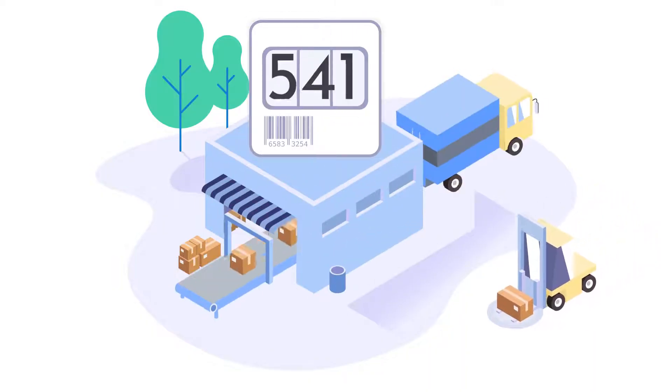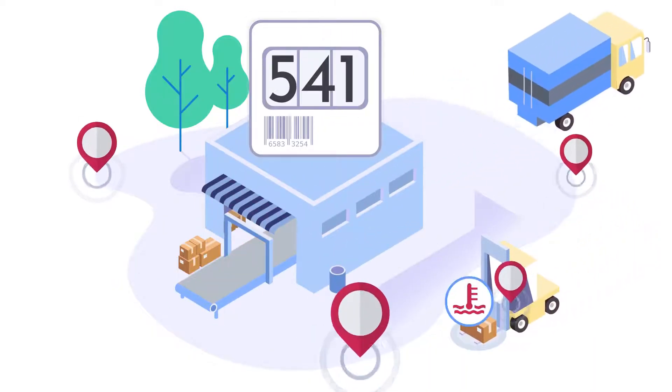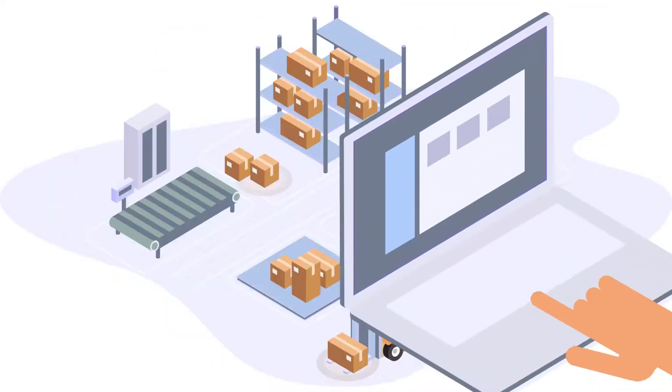Goods inventory, equipment localization, temperature monitoring, or zone exit alerts — our intelligent sensors meet your needs.